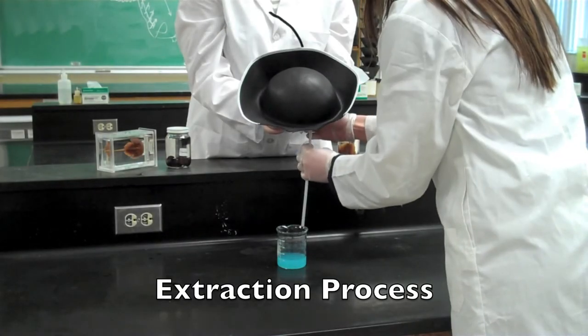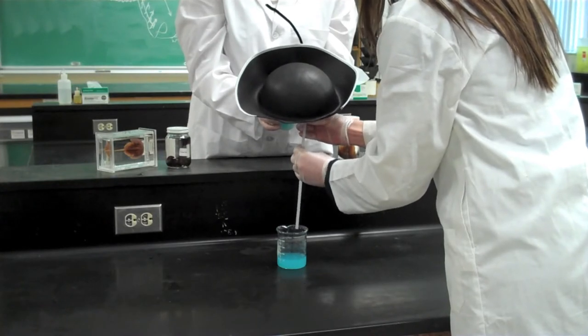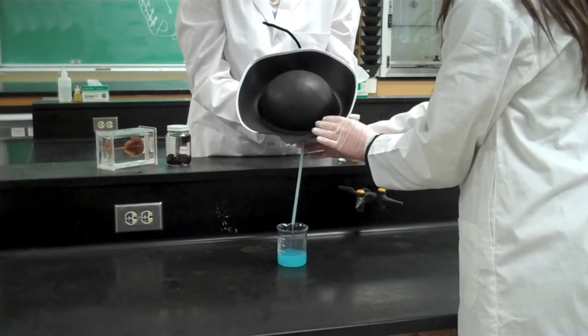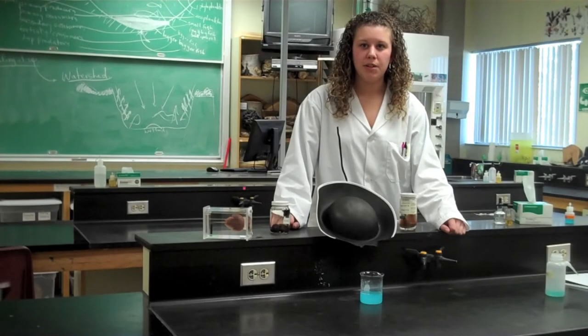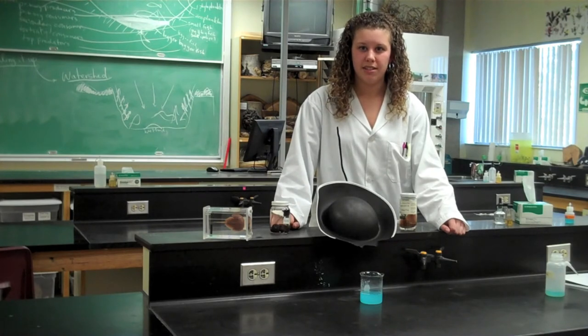During the extraction process, a small syringe needle is inserted about one to two centimeters into the heart. To catch the initial surge of blood, a collection tube is positioned below the needle and blood is drained into a beaker. We extract between 200 to 400 milliliters of blood from a single crab and a quart can cost up to $15,000. The horseshoe crab's blood is used as a sterilizing agent for medical equipment as it detects the presence of harmful bacteria.